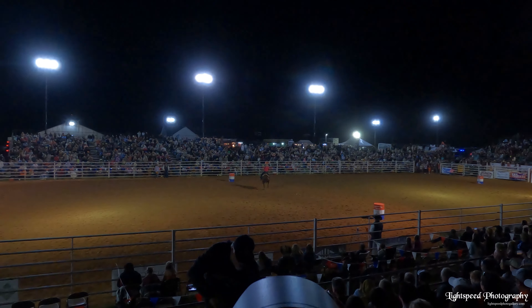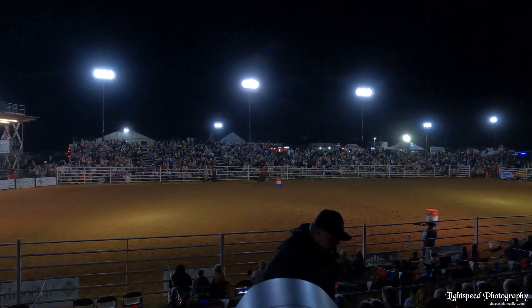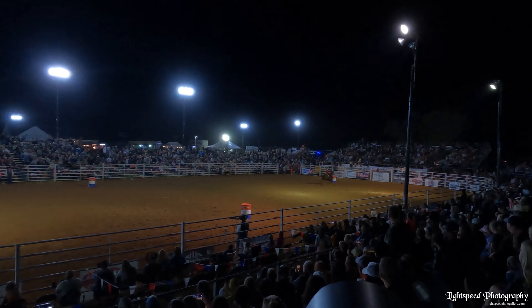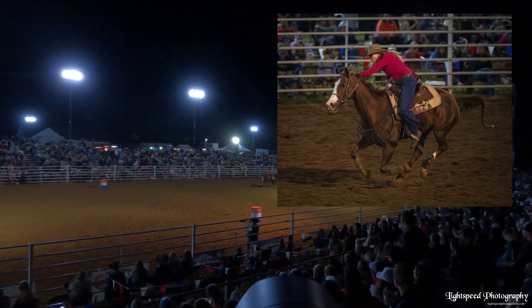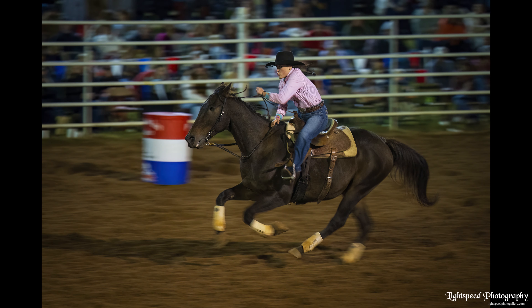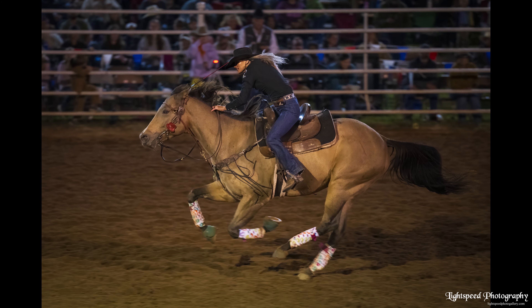Barrel racing can make for some nice images. Experiment with slower shutter speeds to show motion, and shoot in burst mode to get feet in just the right position so that they don't look awkward.